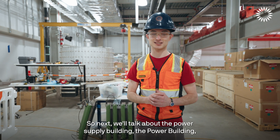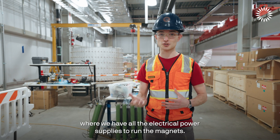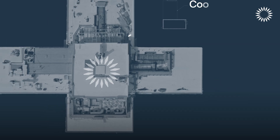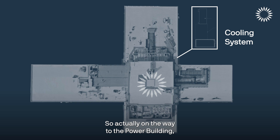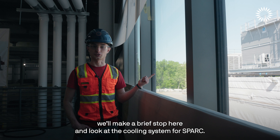Next we'll talk about the power supply building, where we have all the electrical power supplies to run the magnets. On the way there we'll make a brief stop to look at the cooling system for SPARK.